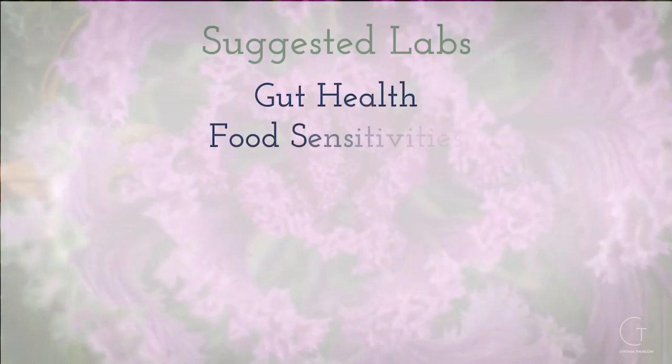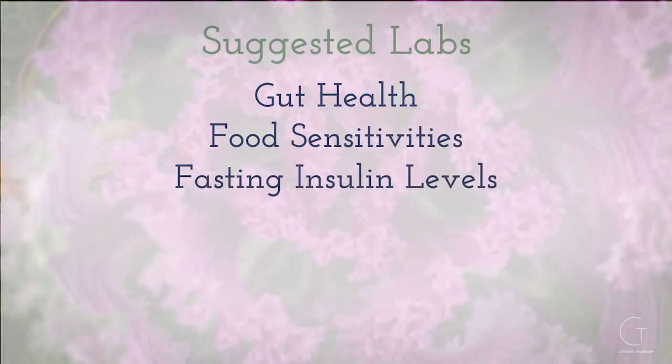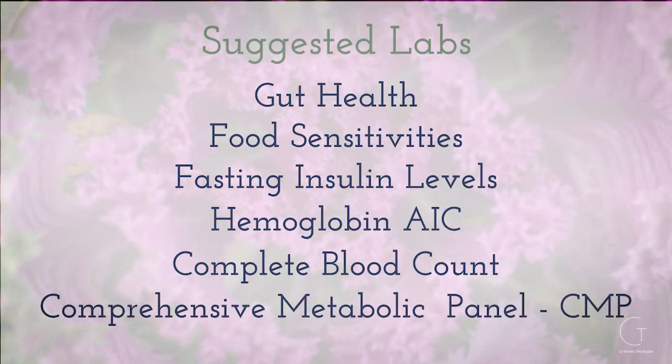You want to look at gut health and underlying food sensitivities. I suggest everyone gets a fasting insulin level, which can be the first biophysical marker to become abnormal if you're having issues managing blood sugar, as well as a hemoglobin A1c, complete blood count, and a comprehensive metabolic panel.